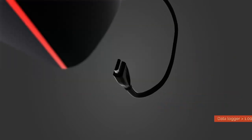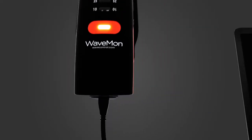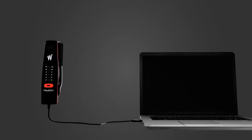It uses a data logger for reporting and recording data, which can be downloaded easily through a USB port. That port also allows parameterisation of the device and recharging of batteries.